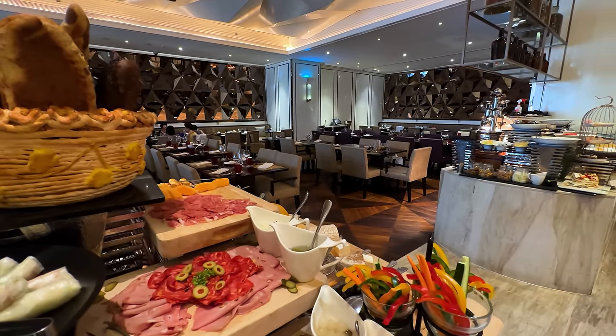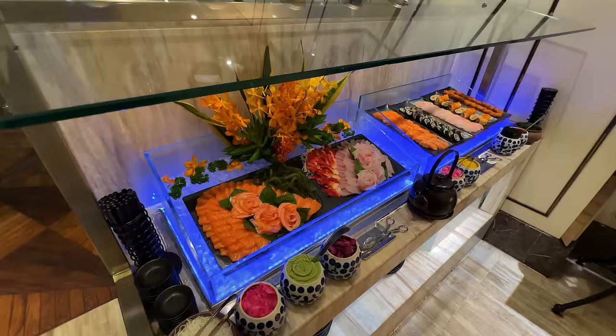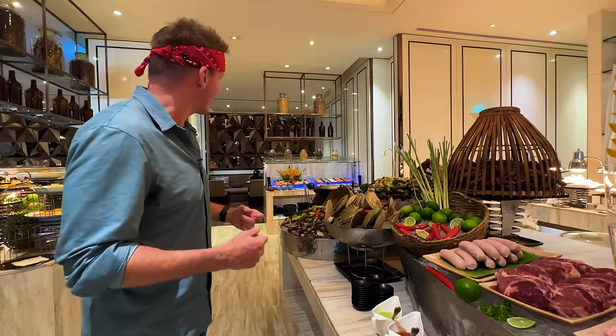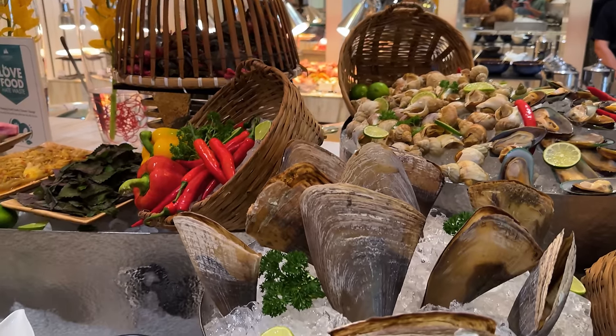The buffet opens in 17 minutes. I want to get here a little bit early because as soon as the doors open, people are going to rip this thing apart. It never looks better than before people get here. We're going to go take a look and see what kind of options they have. I've been to other expensive buffets that were a bit more broad. Here, it's really condensed.